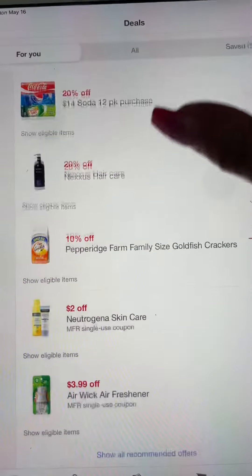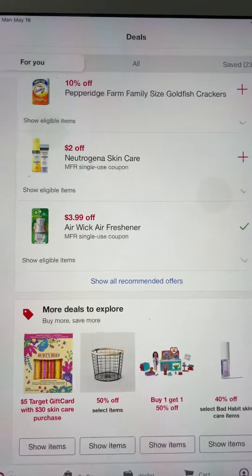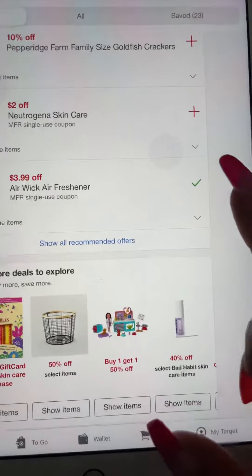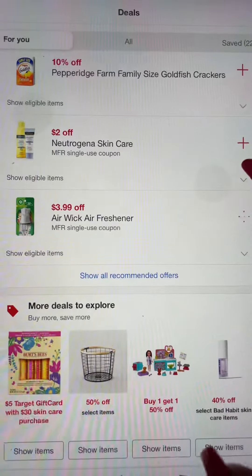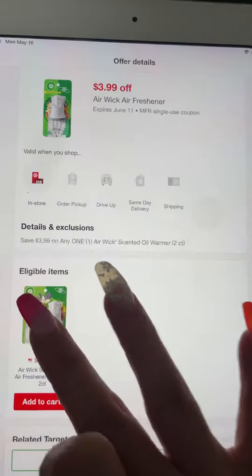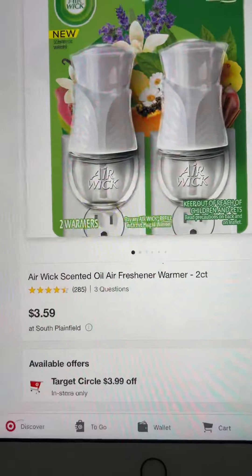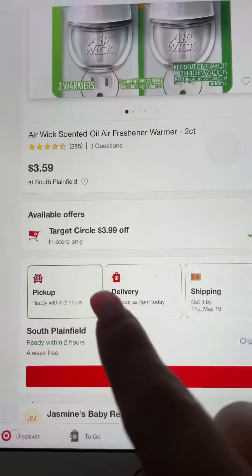Hey guys, welcome back to my channel! I'm on the Target app and look what I see — Air Wick air freshener $3.99 off. You literally click the offer, like I have with the little check mark, and if you click into the item, they literally have it for $3.59 and $3.99 off.